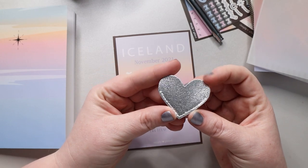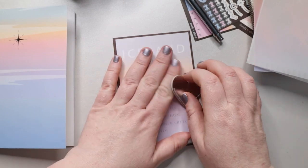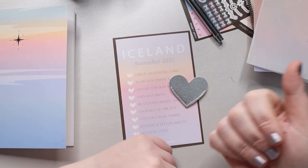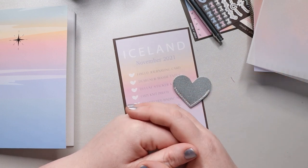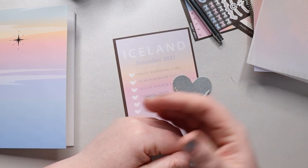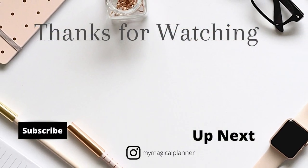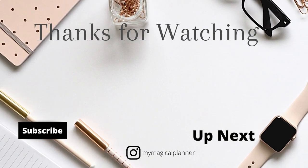And that's everything from this box. I hope you guys enjoyed this — if you did, go ahead and give me a thumbs up. For more planning videos, go ahead and hit that subscribe button. Until next time, I'll see you guys real soon. Bye!